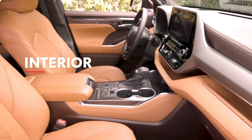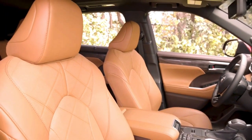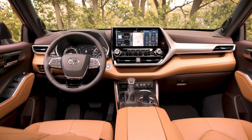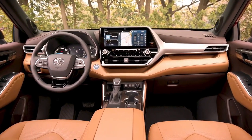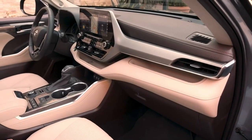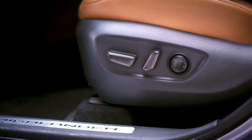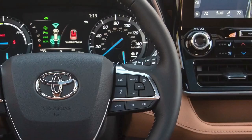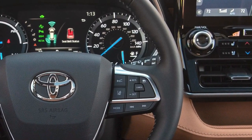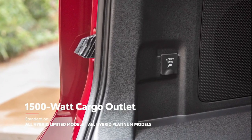The fourth-generation Highlander has a premium interior that's sure to impress both driver and passenger alike, from its driver-focused interior layout to the dash-integrated design of its touchscreen multimedia systems. Highlander's interior goes far beyond its style, with great convenience features including a standard power driver's seat, in-dash storage areas, rear seat reminder, available rain-sensing wipers, and an available 1500-watt cargo outlet on select hybrid trims.